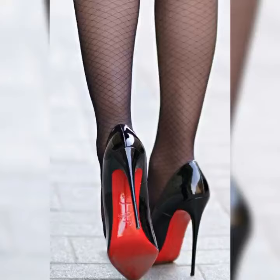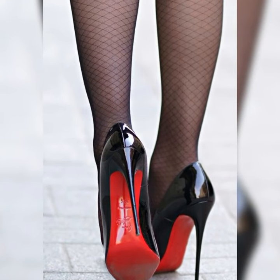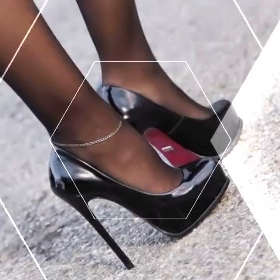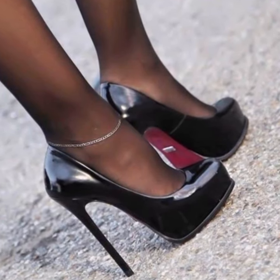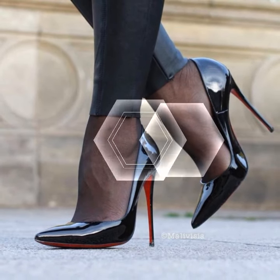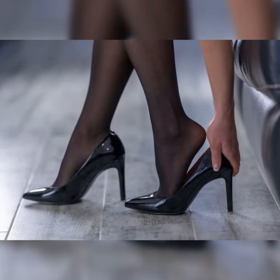So whether you are hitting the town or just want to add a little extra oomph to your everyday style, strappy heel sandals are a fabulous choice. They are trendy and versatile. If you want to buy these strappy heel sandals, I suggest some online and reliable sites: Amazon.com, eBay.com, and AliExpress.com.